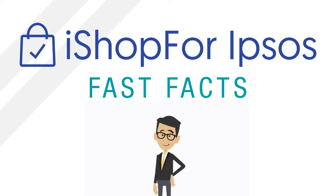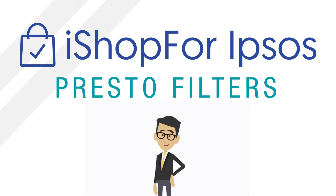Welcome to iShop for Ipsos Fast Facts. In this video, we'll show you how to find the shops you're looking for in Presto using filters.